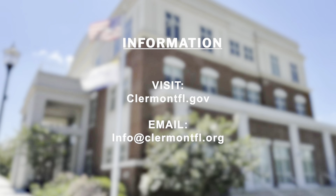Thank you for joining us for this episode of Keeping Up with Claremont. You can visit ClaremontFL.gov for more details or send an email to info@ClaremontFL.org. Until next time — stay safe, be kind, and have fun.